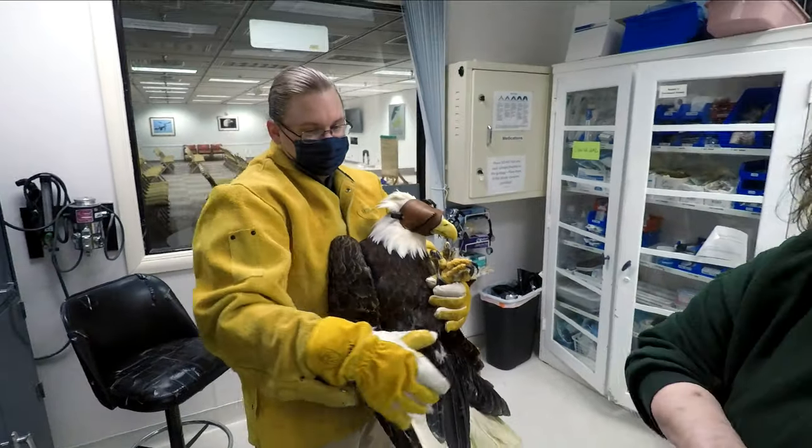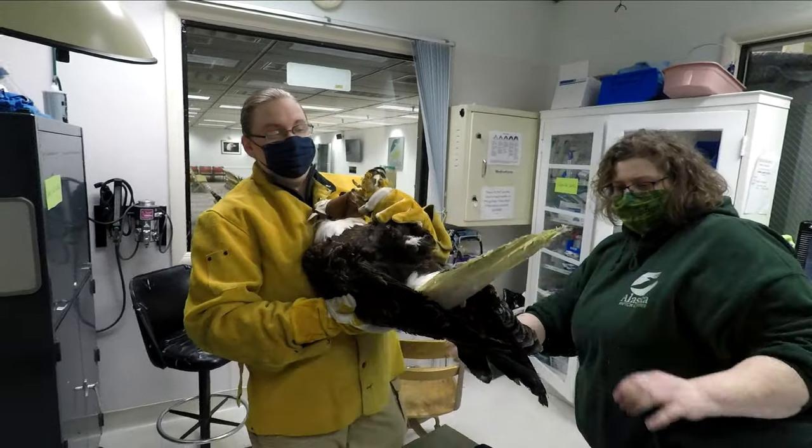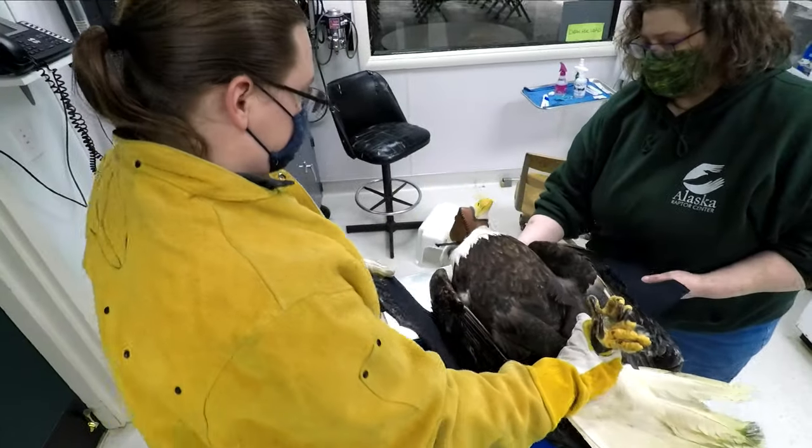Once their talons have been secured, we next use a neoprene wrap to help keep their wings under control. Neoprene is the same material used to make scuba suits.